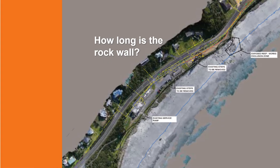The Department of Environment, Land, Water and Planning authorised this alignment following a thorough site assessment, leading to consent for the works under the Marine and Coastal Act.